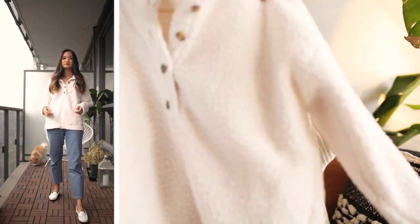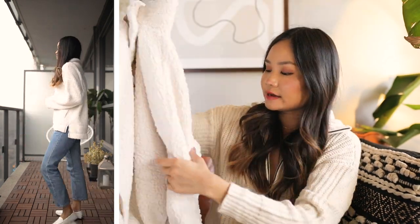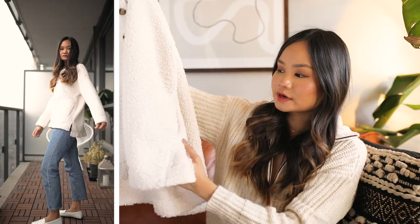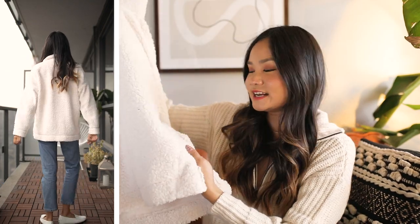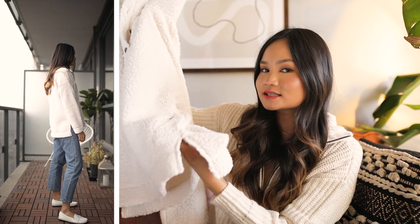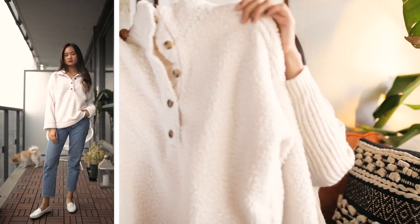Okay, jumping back into this Aerie haul — the very first sweater I got was this micro fleece one in white. It has a buttoned-up collar and long sleeves, comes down to the bottom, and has a pocket in the front which is amazing so you can put your hands in there when you're outside. It also has slits on the side — you guys know I'm not the biggest fan of those slits.